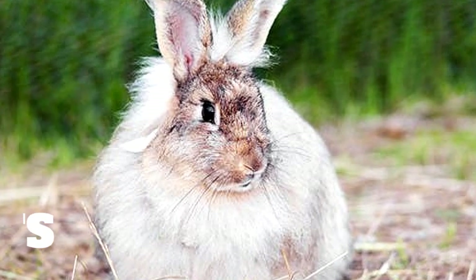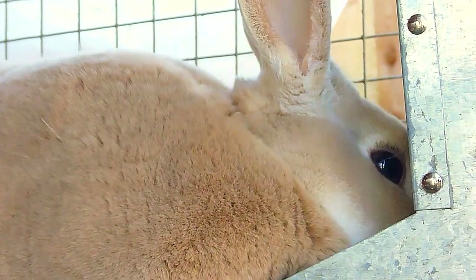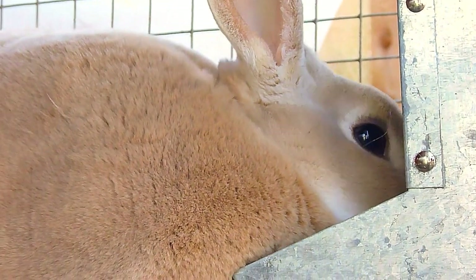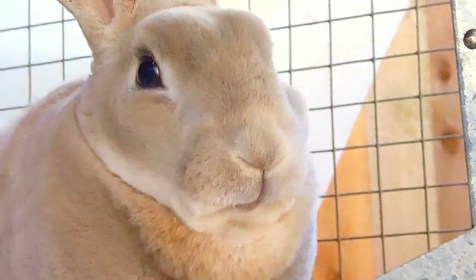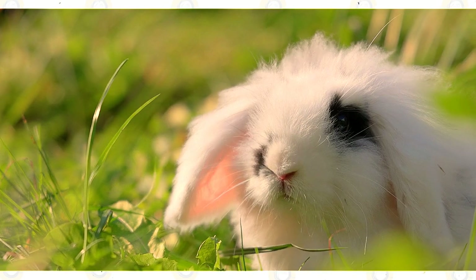Alopecia is a word that applies to both people and animals. It essentially implies that you are losing your hair. There might be a variety of factors for hair loss. It is luckily not a permanent problem in rabbits. A trip to the veterinarian may be necessary if you notice your rabbit is losing clumps of fur. The reasons must be identified before therapy can begin.